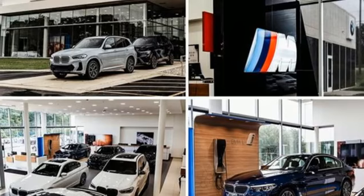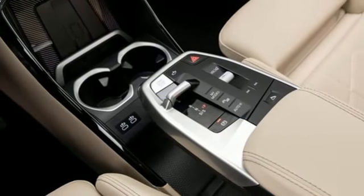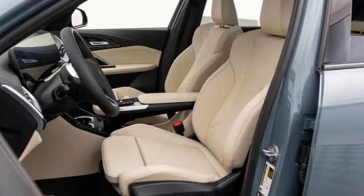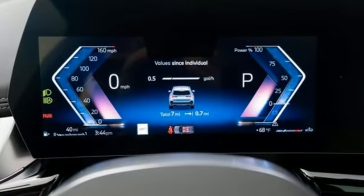Front and rear parking sensors, external memory control, wireless phone connectivity, front heated bucket seats, configurable instrument gauges, and an integrated navigation system with voice activation.